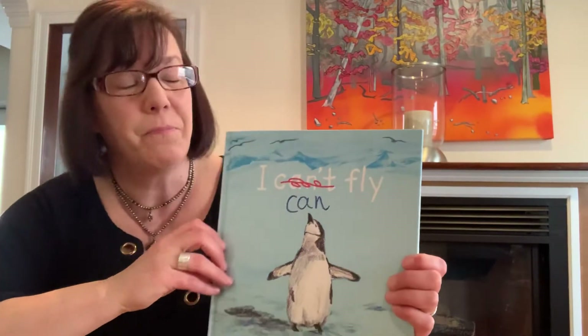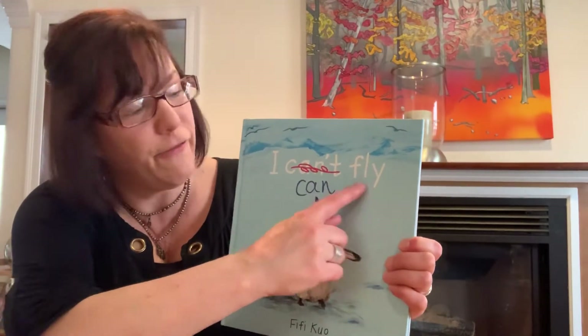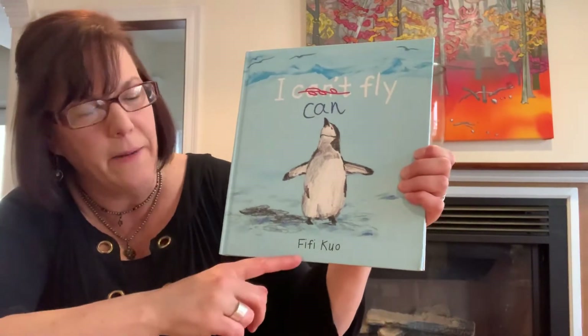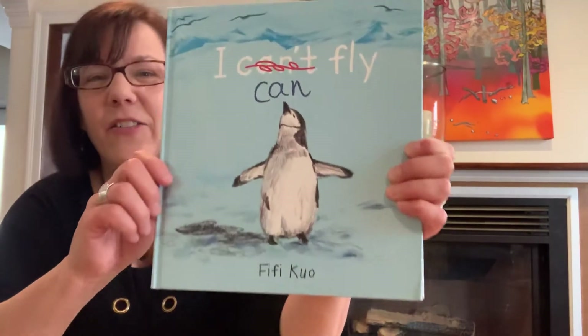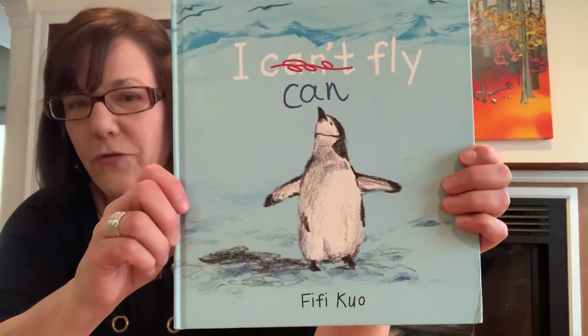I'm going to share with you the book called I Can't Can Fly. It is a book written by Fifi Claw — not sure how to say that author's name. This person also did the pictures for this book.